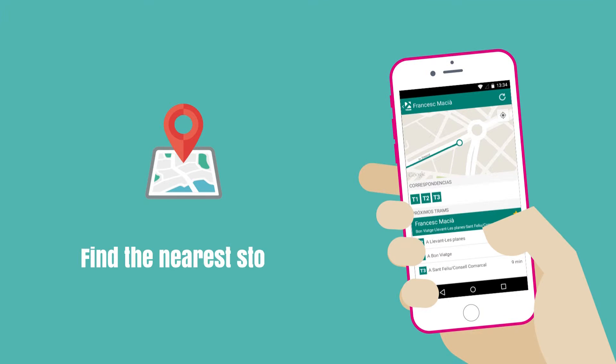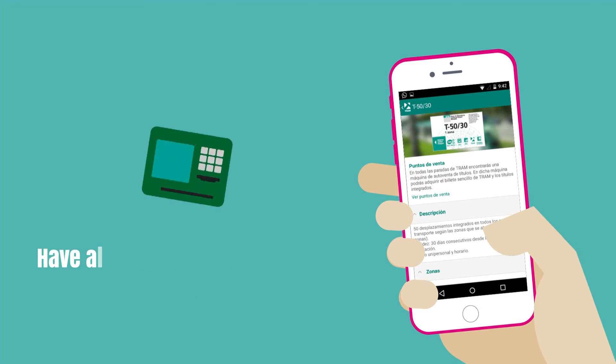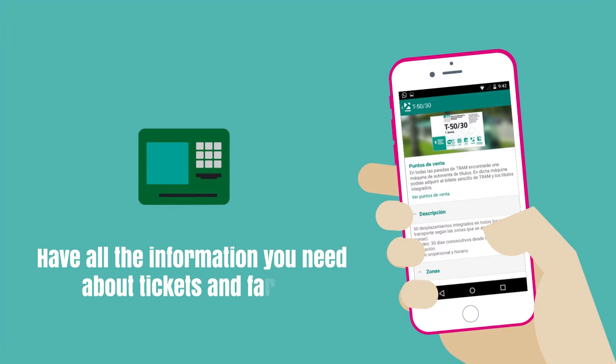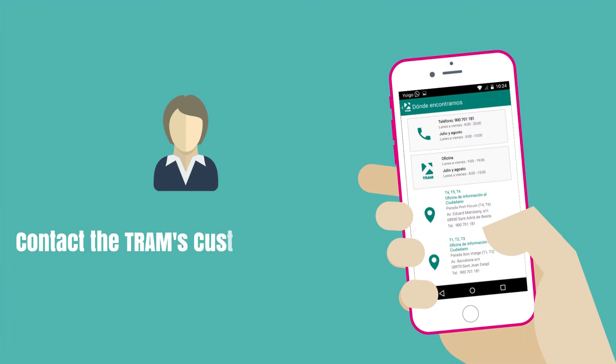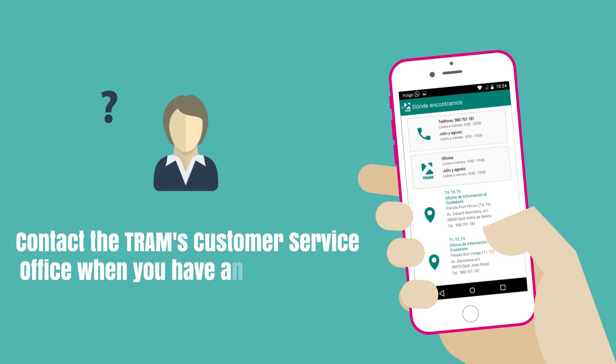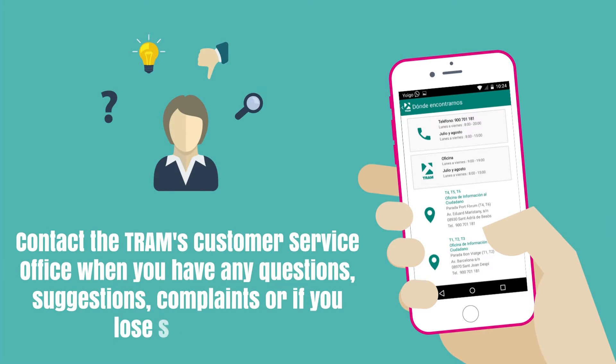Find the nearest stop by geolocation. Have all the information you need about tickets and fares. Contact the Tram's customer service office when you have any questions, suggestions, complaints, or if you lose something.